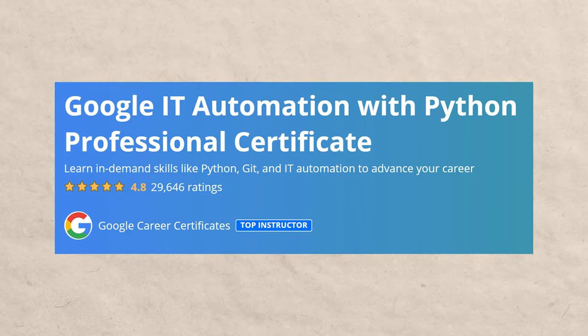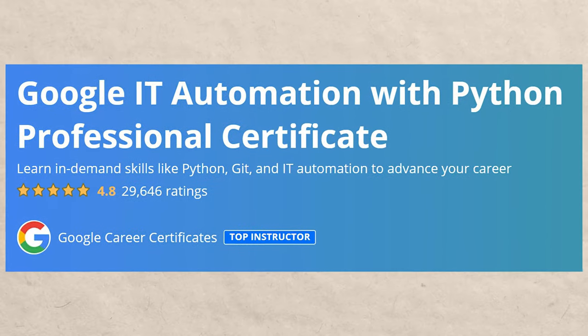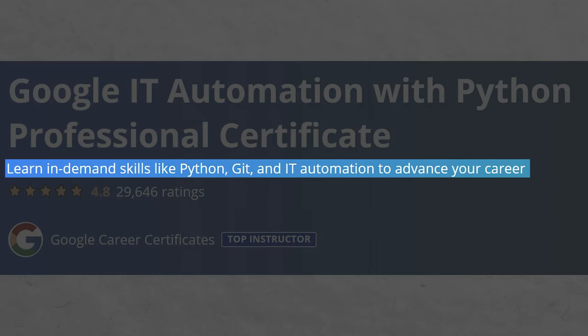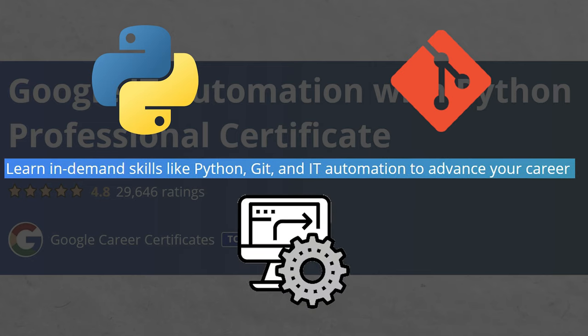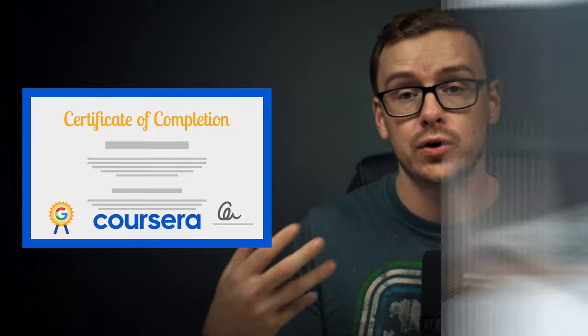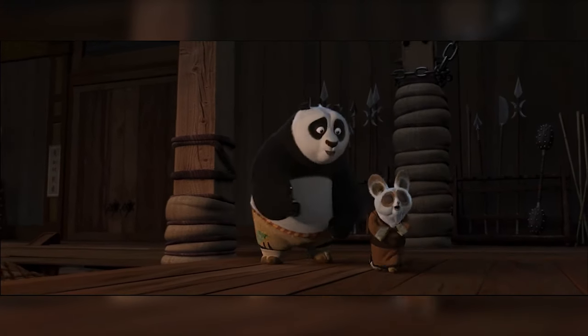This is a course that has 29,000 ratings and a 4.8 star average rating. It says you're going to learn in-demand skills like Python, Git, and IT automation to advance your career. At the end of the course, you'll earn a certificate you can put on your resume as well as your LinkedIn profile. It's 100% online, totally flexible — you can take it during your lunch break, morning, or evening. It's also beginner level and does not require any previous experience.